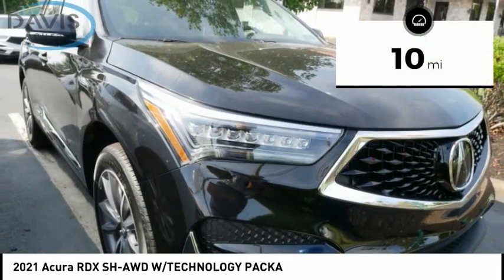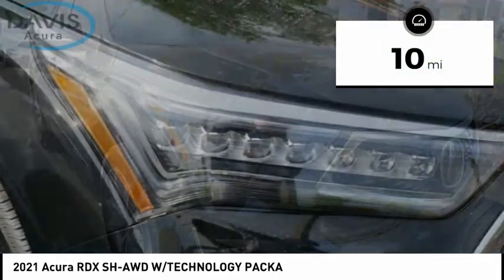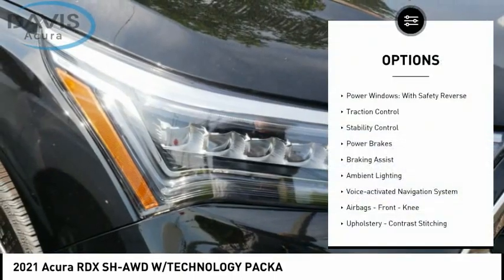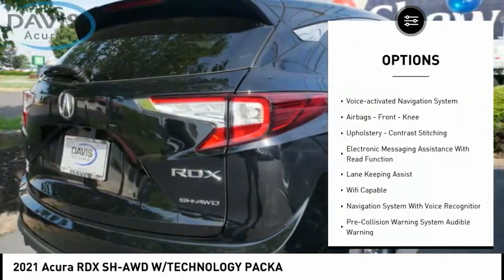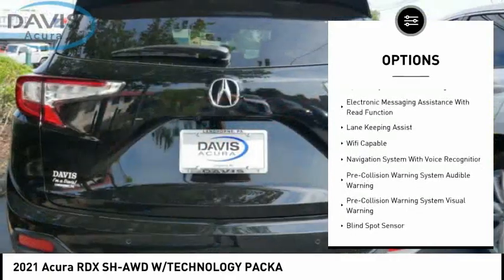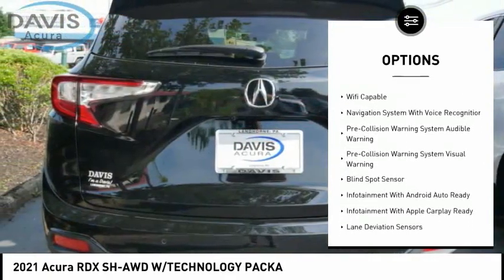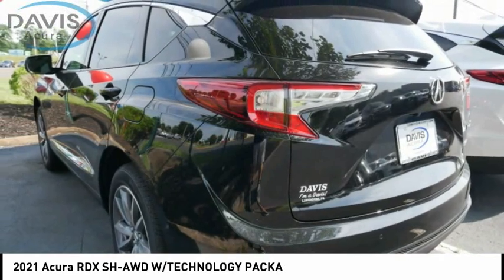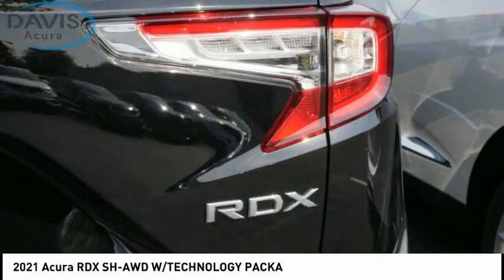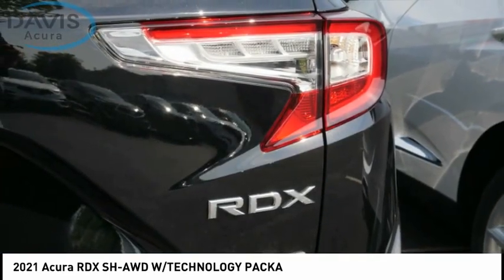This vehicle has less than 100 miles. Here are some of this vehicle's great options: power windows with safety reverse, traction control, stability control, power brakes, braking assist, ambient lighting, voice-activated navigation system, airbags, front knee upholstery, contrast stitching, and electronic messaging assistance with read function.